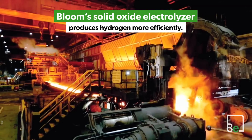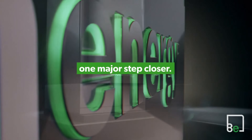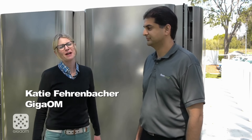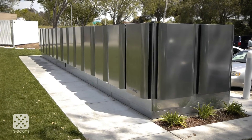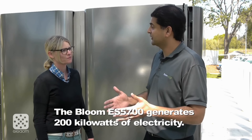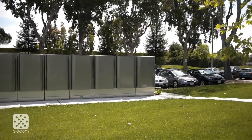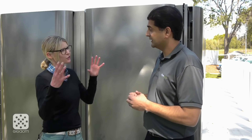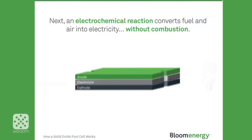Together, these innovations — spanning ion dynamics, material science, and system integration — position Bloom's technologies as critical enablers of a flexible, efficient energy future. Of course, the Bloom Box and Bloom Electrolyzer aren't without their challenges. The upfront cost of the systems can be a barrier for some, and the reliance on external fuel sources is a consideration that must be addressed. But as these technologies continue to evolve and scale, these hurdles are being overcome, paving the way for wider adoption. The company has forged strategic partnerships with industry leaders, collaborating to advance their technologies and explore new frontiers in clean energy solutions. This collaborative approach is key to driving innovation and accelerating the transition to a more sustainable future.